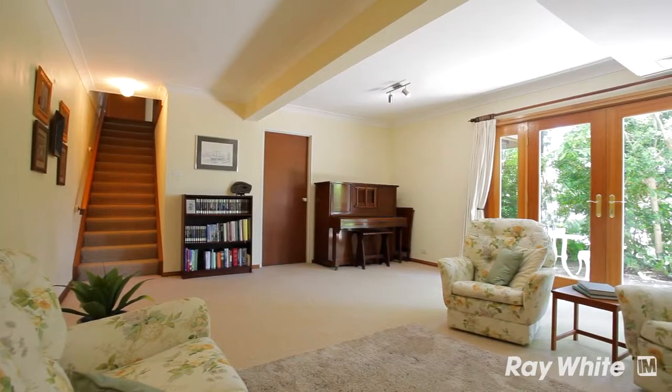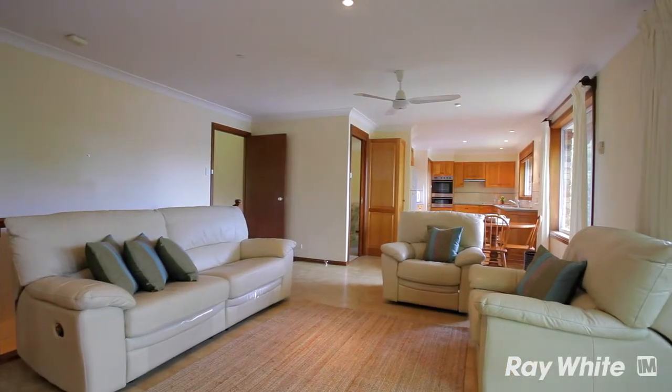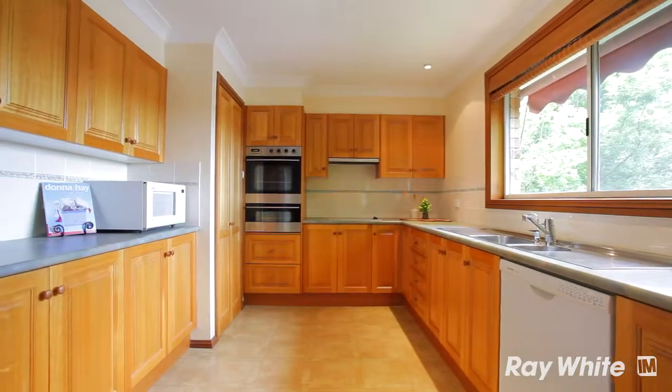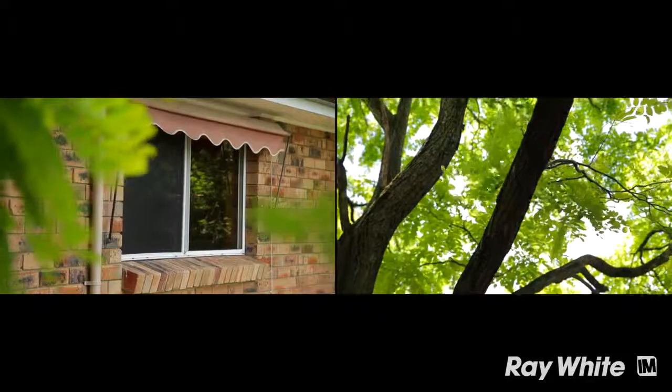The third living space is a fantastic rumpus room downstairs. This whole area is full brick — it's a lovely cool space in the middle of summer. The kitchen was renovated some eight years ago. It now features solid American oak timber, stainless steel appliances, plenty of bench space and cupboards, and of course still features the lovely view that the back of this property enjoys.